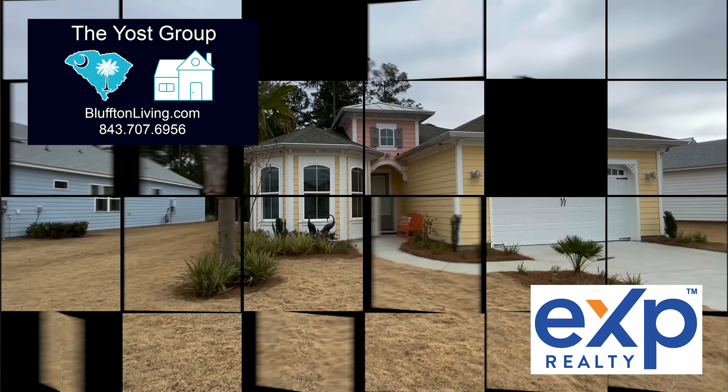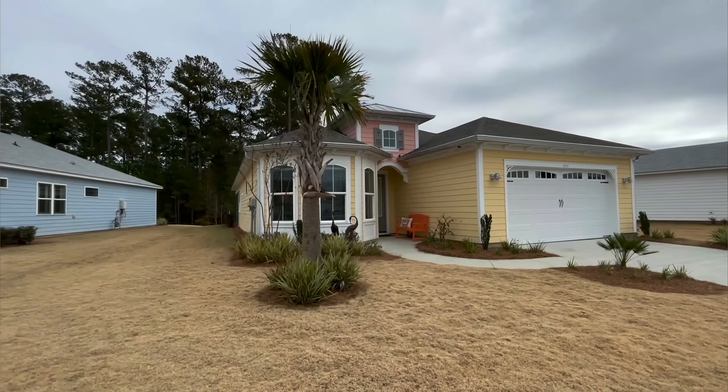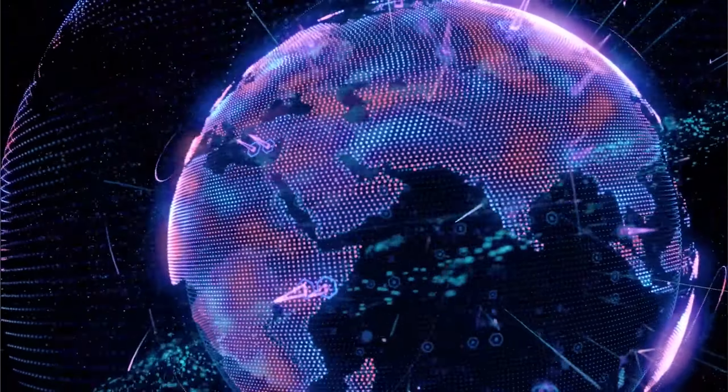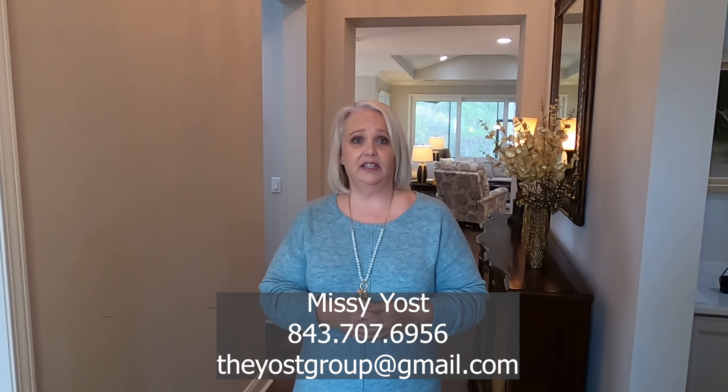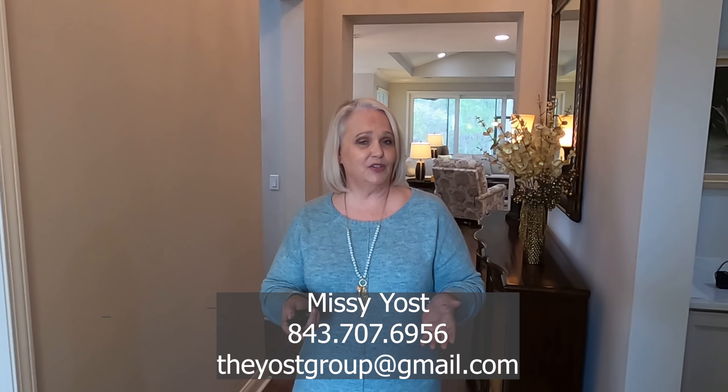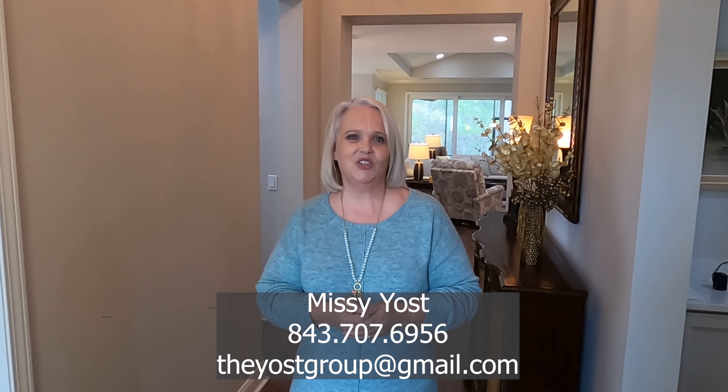Hi, welcome to 690 Coral Reef Way in Latitude Margaritaville. This is a resale home available in the neighborhood and I'm going to walk you through and show you all the wonderful upgrades it has, and then you can make an appointment, come on down, and see it for yourself — we can also do a virtual tour. My name is Missy Oost, I'm with the Oost Group, and we've helped people move here from all over the world. We're here to help you understand the lifestyle and how to get here to the low country of South Carolina so you can enjoy it 365 days a year too. So let's take a look at this home.